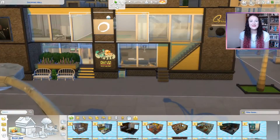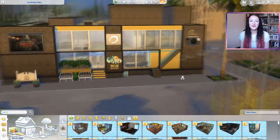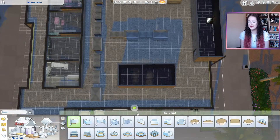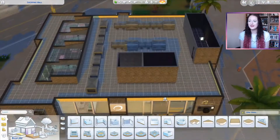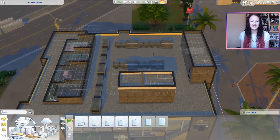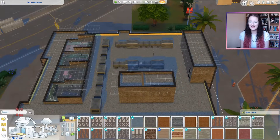Welcome back to my channel! My name is Caitlin Anwen for anyone who's new here, and let's get back into Let's Build a Shopping Mall. Today's a special one because it's going to be the final episode, and I'm actually doing two different things here.